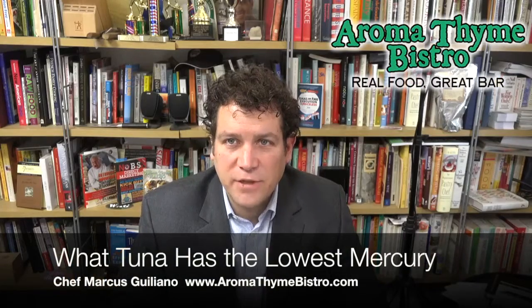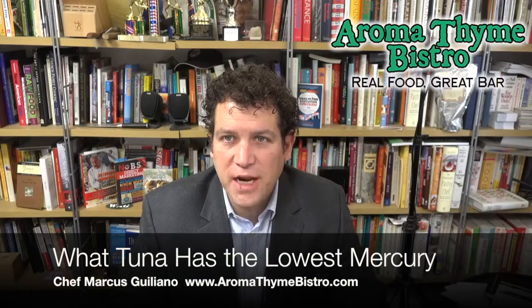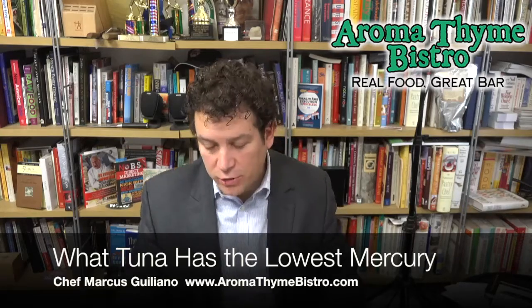Welcome to MarcusG.TV. I'm Chef Marcus Giuliano. I'm a chef on a mission. Today's mission is tuna. Let's talk tuna.